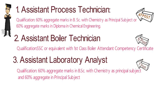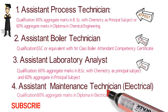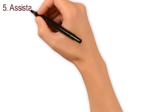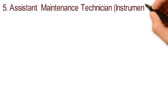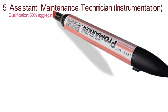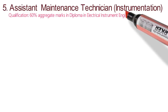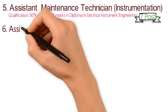The fourth position is Assistant Maintenance Technician in Electrical, for which they are asking a Diploma in Electrical. The number of positions are seven. The fifth is Assistant Maintenance Technician — Instrumentation — for which they are asking a Diploma in Electrical Instrument Engineering. The number of posts are seven.